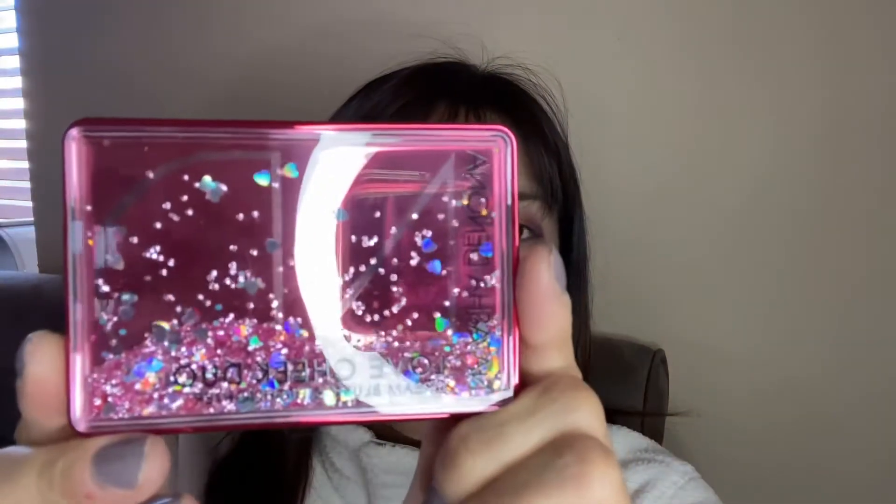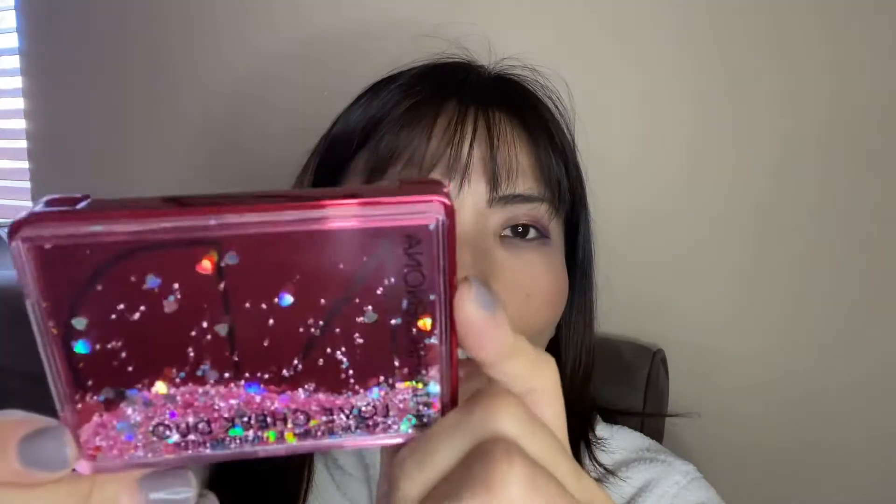Hi everyone, today I got a new product from Natasha Denona. Look at this, so pretty. And the Love Cheek Dew.